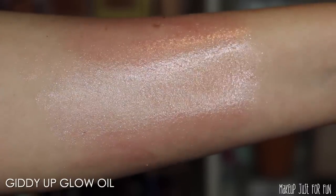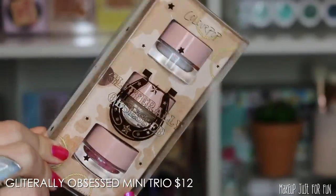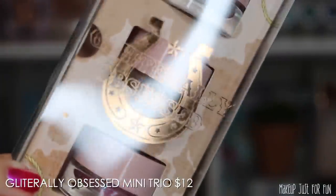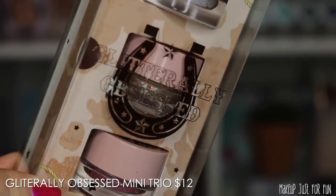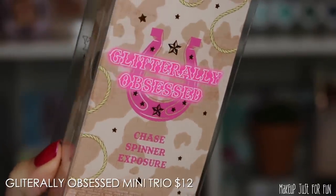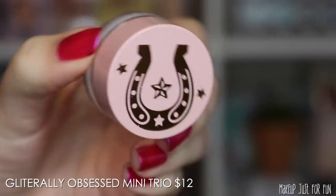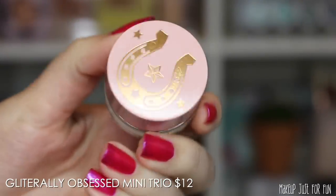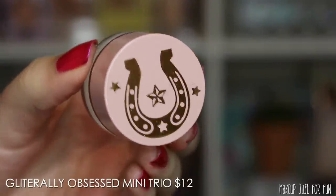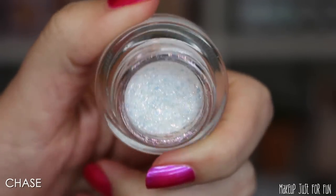Now moving on to the ColourPop products. First we have a Glitterly Obsessed mini trio priced at $12, and you get three little minis. These gel-type glitters are not intended for use in the eye area — they're meant for body and hair. It's been a while since they've released many new Glitterly Obsessed shades.